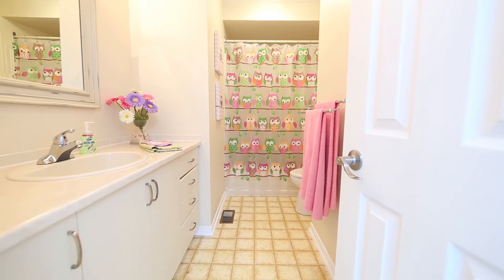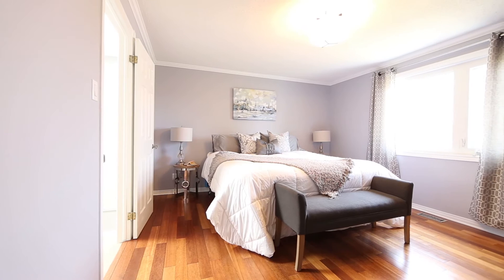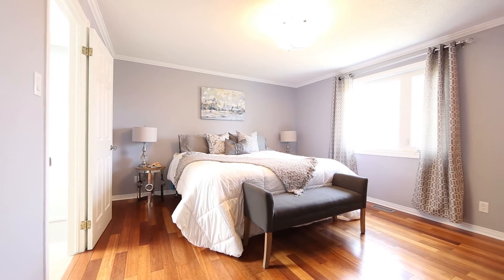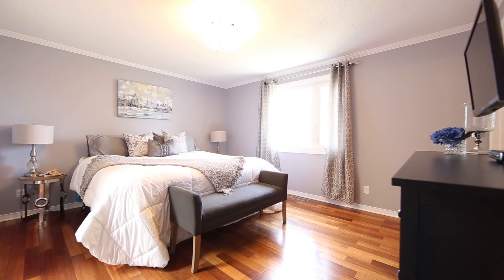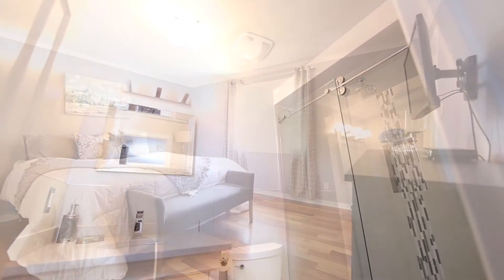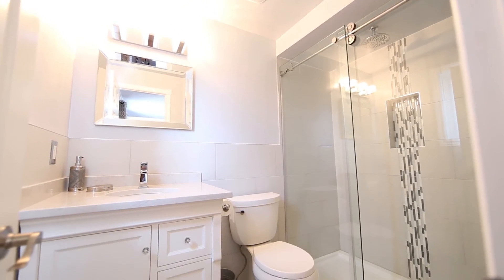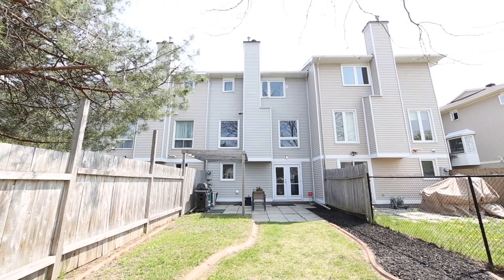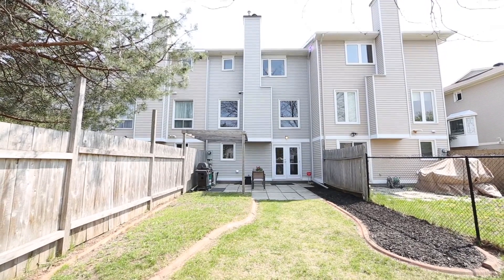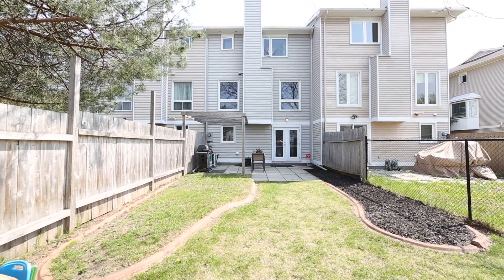Step into your fully updated master retreat with Brazilian hardwood floors, crown moulding, new light fixture centering over your king bed, walk-in closet with custom shelving and an en suite with quartz counter and undermount sink, ceramic tile floor, glass door with rain shower and custom niche, completed with glass tile and ceramic tile surround — something you will not see elsewhere.